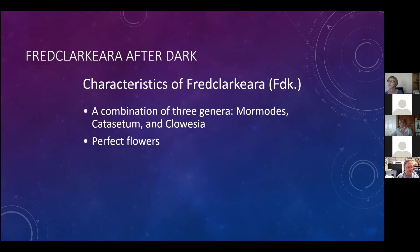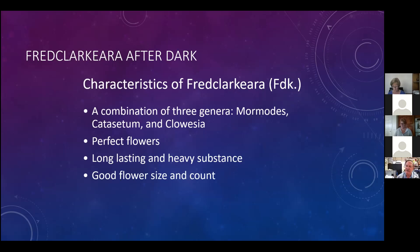They have perfect flowers. Interestingly, in this group - Mormodes, Catasetums, and Cloesias - Catasetums have sexually dimorphic flowers. That means there are different-looking flowers that are male and female. Many plants have both sexual parts in each blossom, but in Catasetums there are two distinctively different-looking flowers. The flowers are long-lasting with very heavy substance, good flower size, large flowers, and lots produced on an inflorescence.